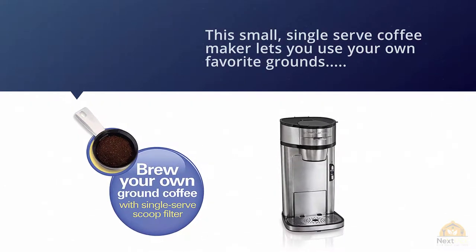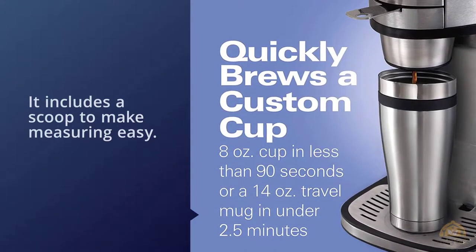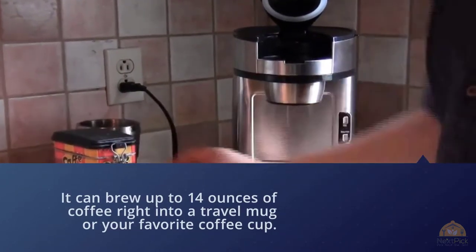It can brew up to 14 ounces of coffee right into a travel mug or your favorite coffee cup. The manufacturer warns that users should take care not to use grounds that are too finely ground, but reviewers who followed that recommendation seem to be pleased with the coffee maker.